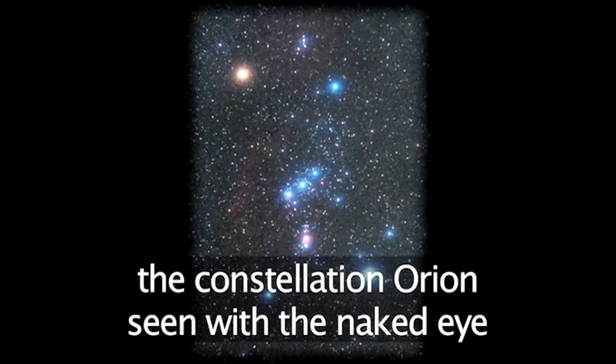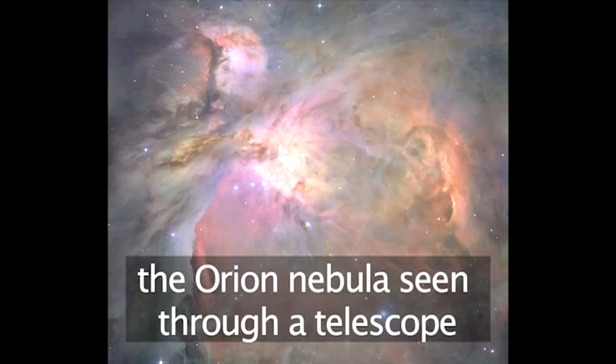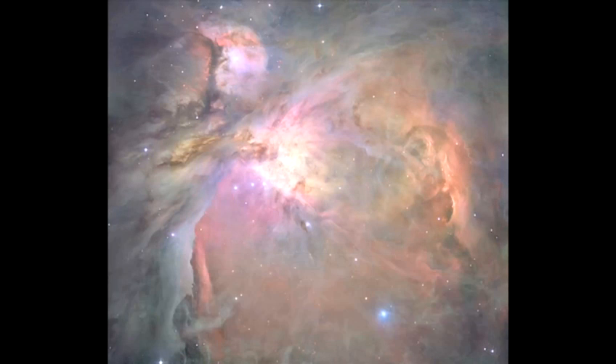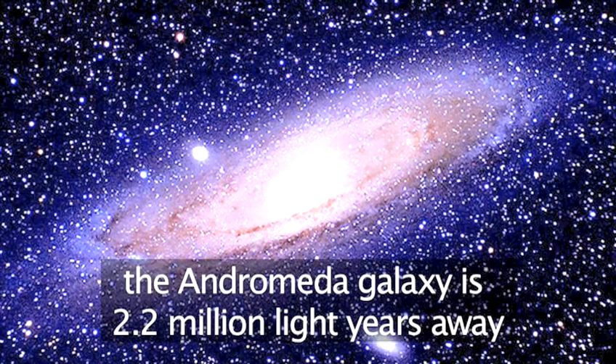A view of Orion looks like this to the naked eye. But through a telescope, the famous Orion Nebula can be seen in great detail. And the Andromeda galaxy is a sight to behold.